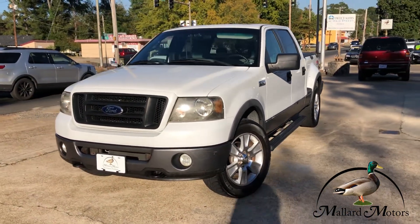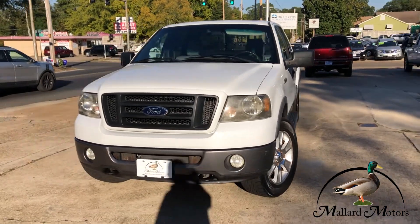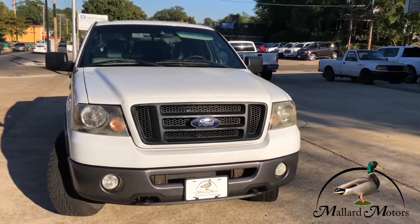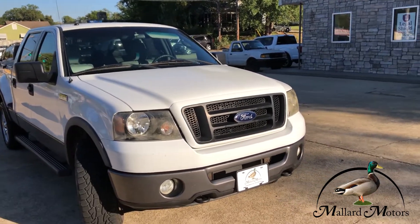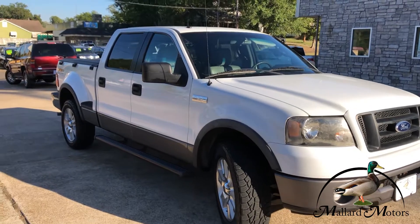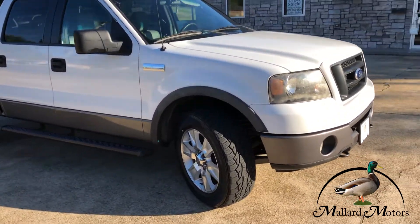It's a 2006 model Ford F-150 FX4. Got fog lights on the front, tow hooks on the front, nice looking white color with the blacked-out grille. It's FX4 so it's four-wheel drive.